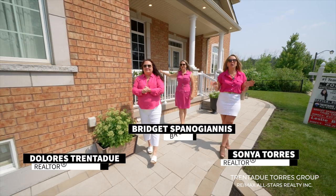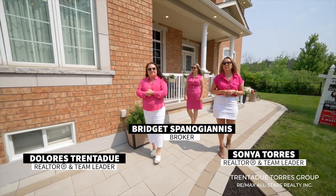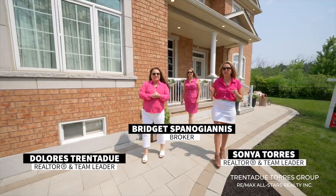Hi everyone, today we're featuring a gorgeous, fully upgraded, quality built detached home on a quiet street in Stouffville.